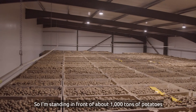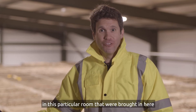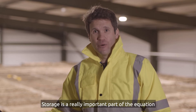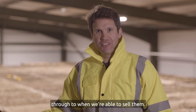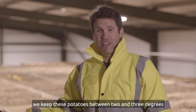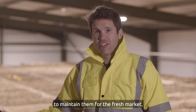I'm standing in front of about a thousand tons of potatoes in this particular room that were brought in here immediately after harvest and grading. Storage is a really important part of the equation because we've got to be able to keep and hold the quality of these potatoes through to when we're able to sell them. A big part of that is temperature — we keep these potatoes between two and three degrees to maintain them for the fresh market.